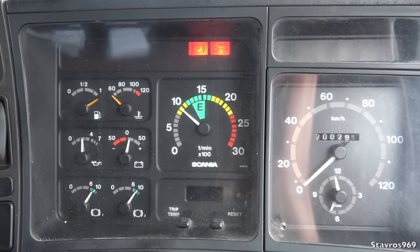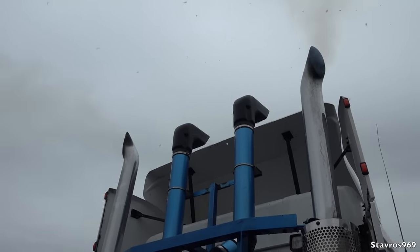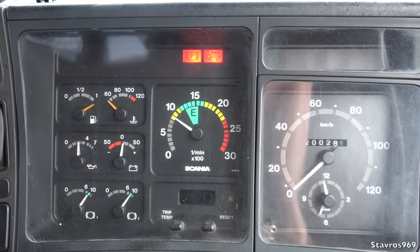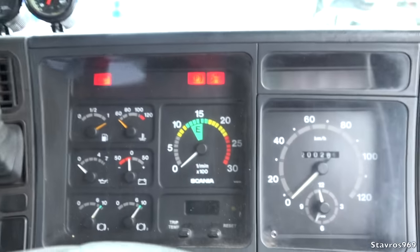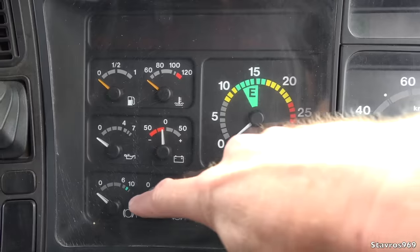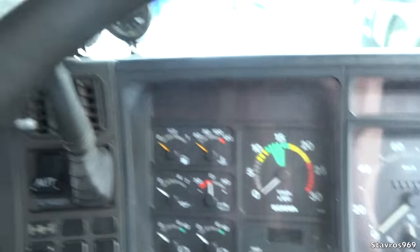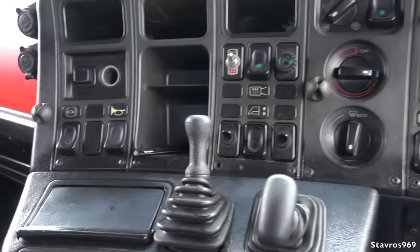I'm just going to give it a couple of revs here. I'll knock it off because I want to show you around the interior of the T143M. You'll notice there is no tachograph — this is Australian spec with no tacho. We have a rev counter, air pressure gauges, battery gauge, oil pressure, engine temperature, fuel gauge, and additional gauges up top for temperature and air pressure.